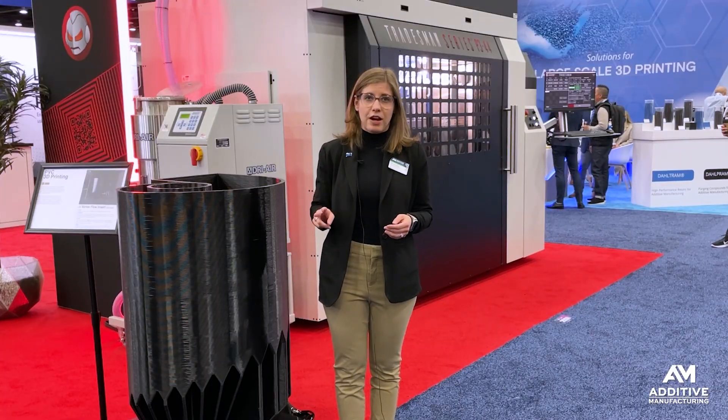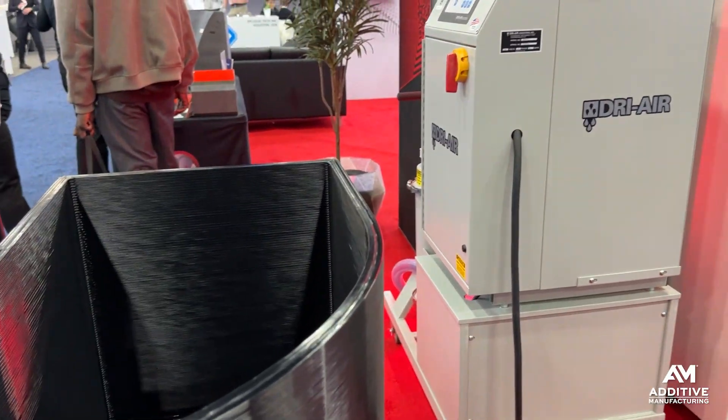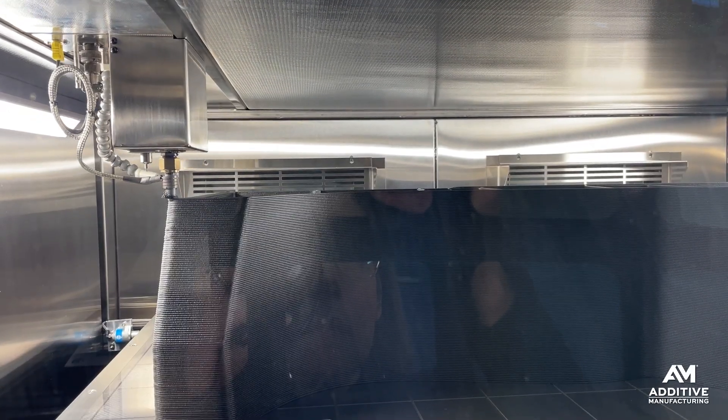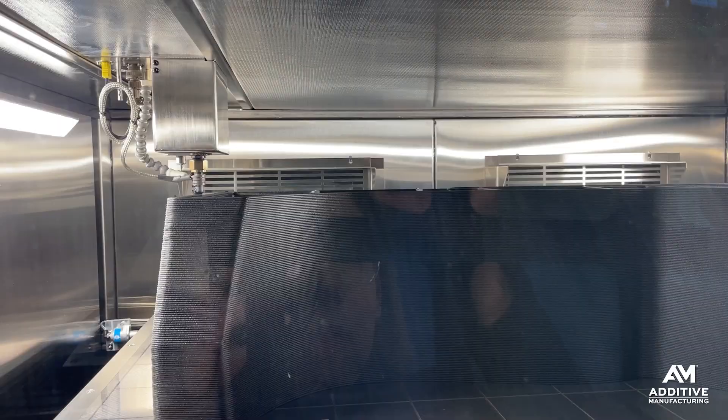Second is fume extraction. There are two types of extractors inside of the printer: general fume extraction as well as targeted fume extraction aimed at the nozzle. So the moment the material is extruded, the gas is being captured and removed from the environment.